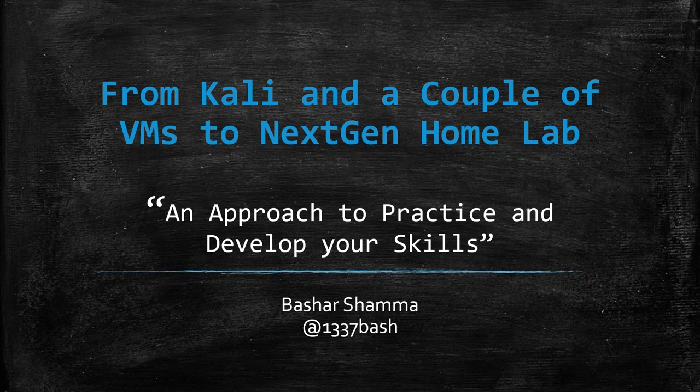Hello, everyone. Welcome to my talk, from Kali and a couple of VMs to next-gen home lab, an approach to practice and develop my skills. My name is Bashar, and I will be the presenter for today.